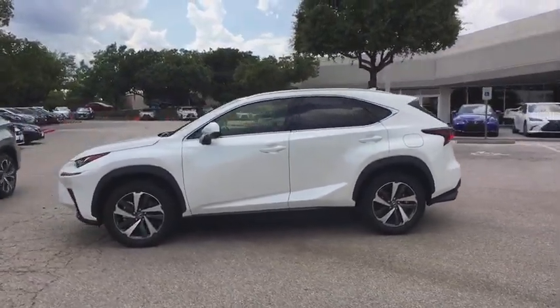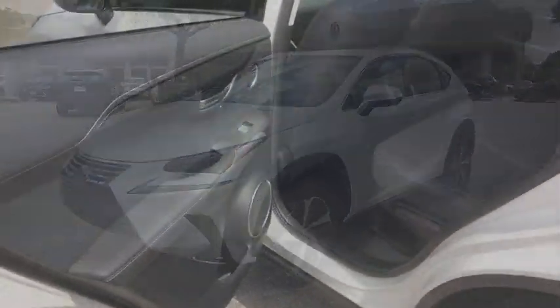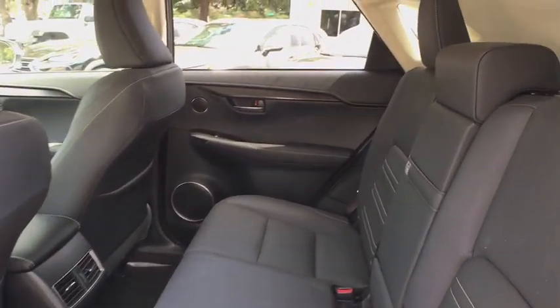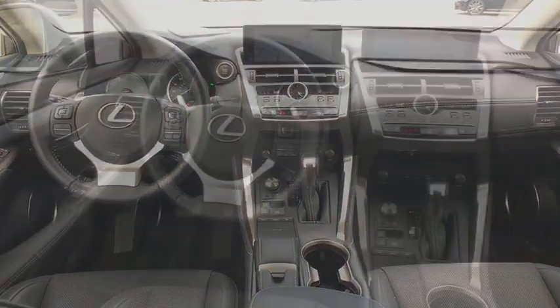Here are some of this vehicle's great options: power driver's seat, power passenger seat, traction control, keyless entry, dual airbags, leather-wrapped steering wheel, alloy wheels, power steering, four-wheel disc brakes.